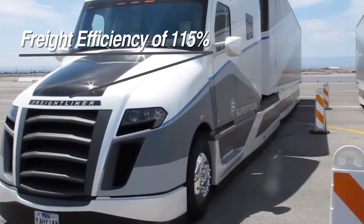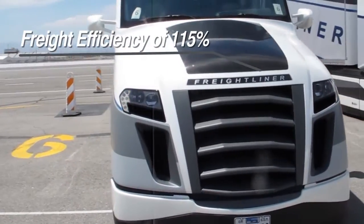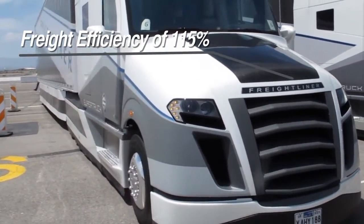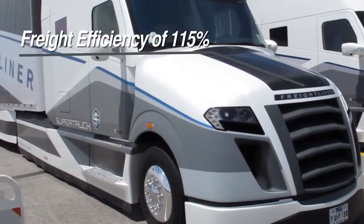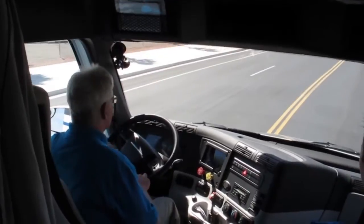The DTNA super truck achieved a freight efficiency improvement of 115 percent, shattering the Department of Energy program's goal of a 50 percent improvement. It also managed an average fuel economy of 12.2 miles per gallon over a 312-mile real-world test course.